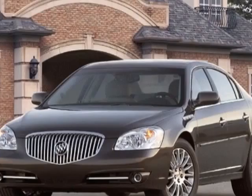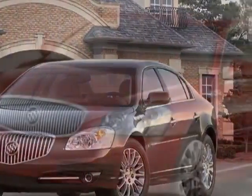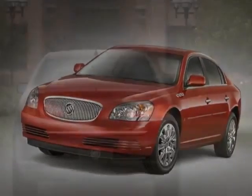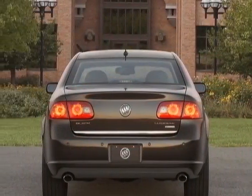Another great feature is that this vehicle uses flex fuel. Additional options for this vehicle include power passenger seat, climate control, passenger airbag, and heated mirrors.